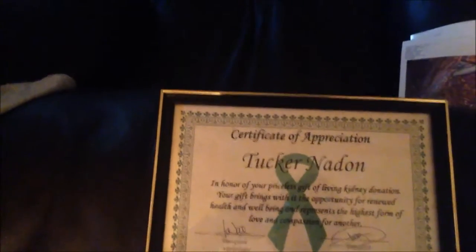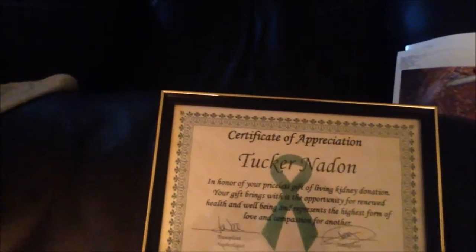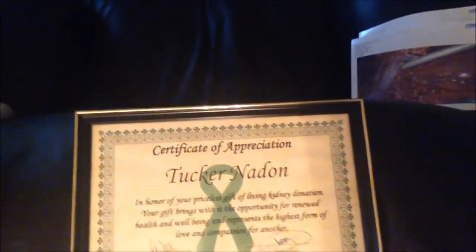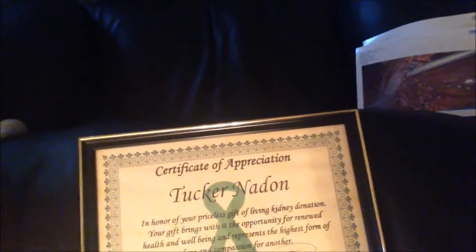At my follow-up appointment, they also gave me a nice little plaque — a certificate of appreciation. It reads: 'Tucker Naden, in honor of your priceless gift of living kidney donation, your gift brings with it the opportunity for renewed health and well-being and represents the highest form of love and compassion for another.' They gave me a plaque instead of a castle, basically.